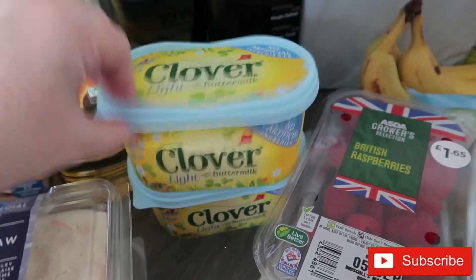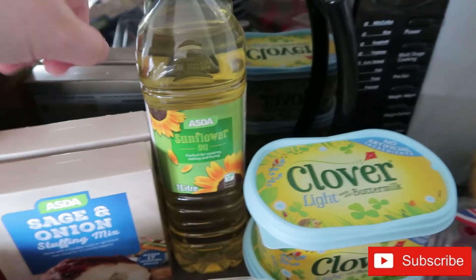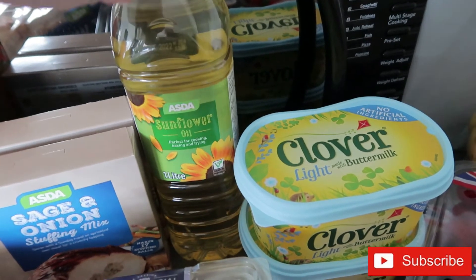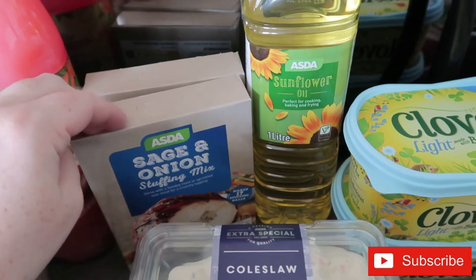I got some butter — these were on offer for a pound, usually £1.80, so I bought two while they're on offer. I always buy Clover Light. I also needed some more oil — I know it's not the best, but it does make the best roast potatoes if you cook them in proper oil.